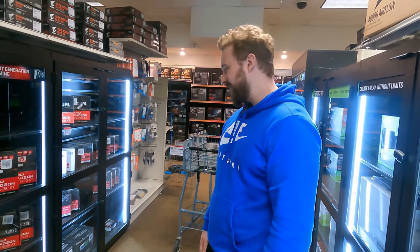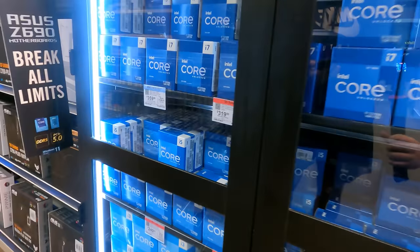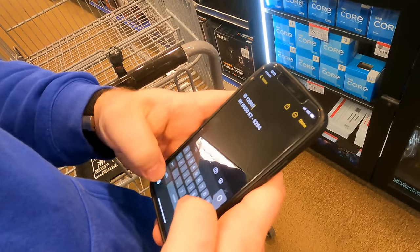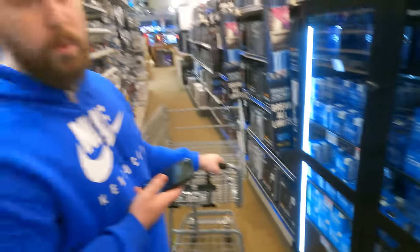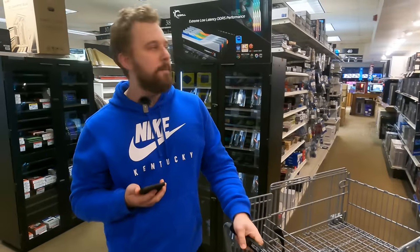Jackson thinks they have to go with the 6650 XT at around $300 for the GPU. He's planning about $1,000 for the PC and $500 for the setup. Micro Center has really good CPU deals — going with the i5-12600K at $233. They offer bundle deals on CPU and motherboard combos, and he plans to ask the employees about that.